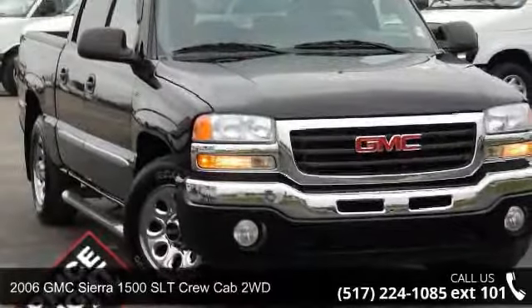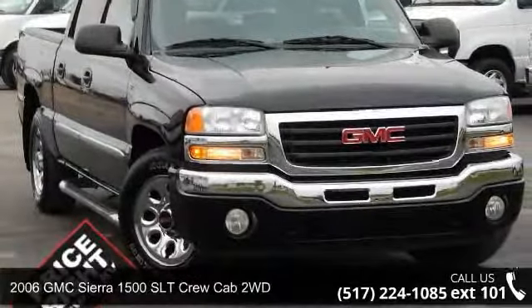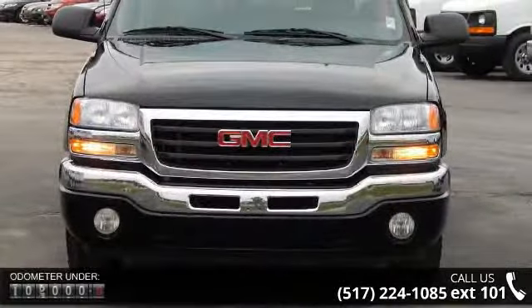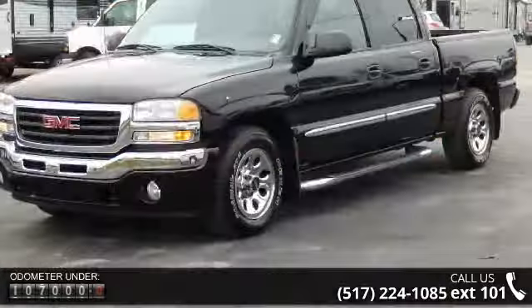Imagine yourself in this 2006 GMC Sierra 1500. If you are looking for a first-rate auto, this one could be yours today. Enjoy these notable features: